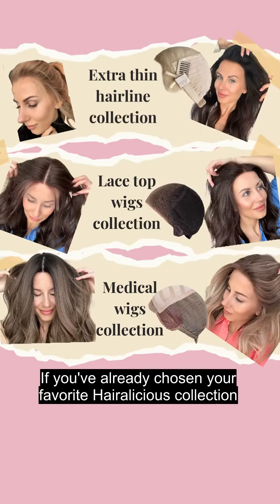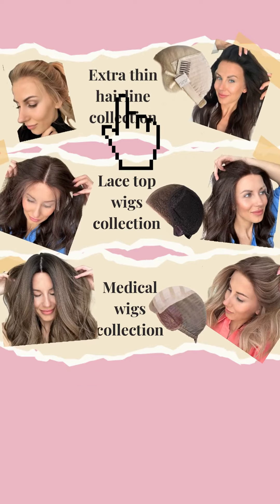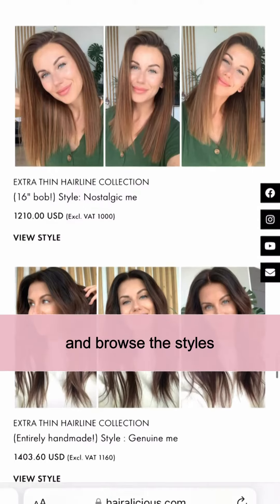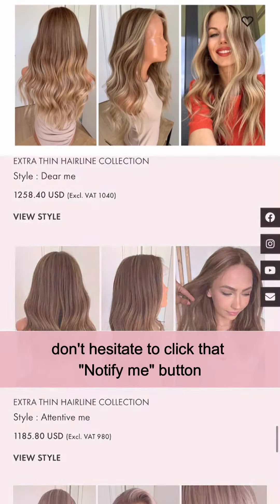If you've already chosen your favorite Hairlicious collection, it's time to pick your favorite styles. Visit the collection you like and browse the styles. If any of those catch your eye, don't hesitate to click that Notify Me button.